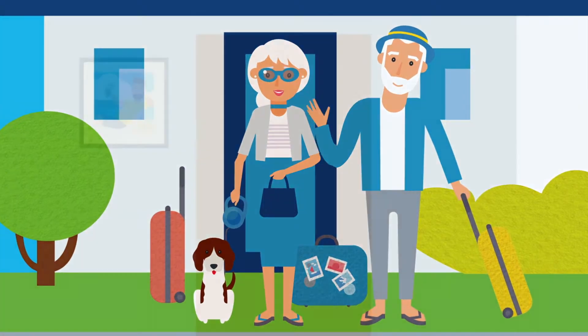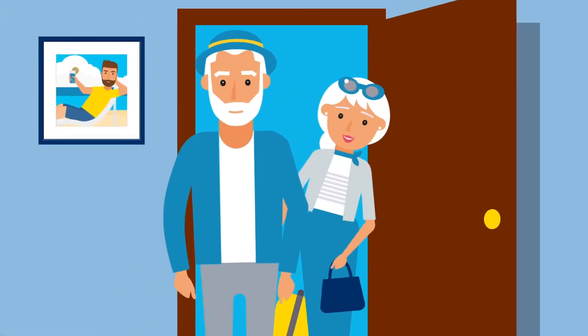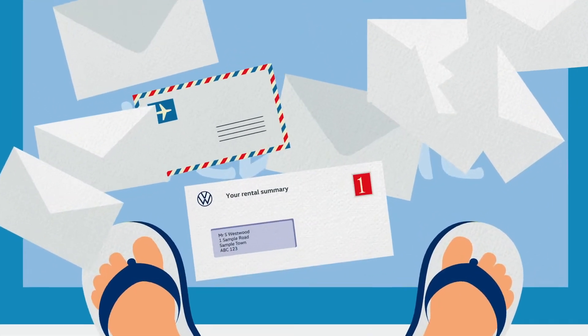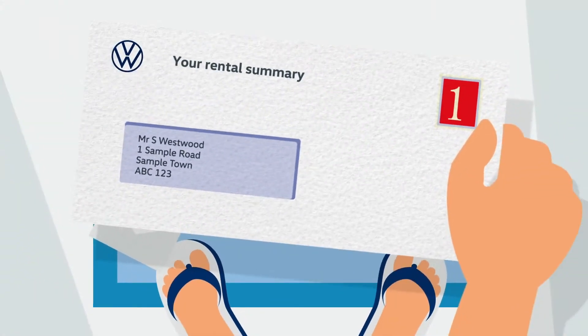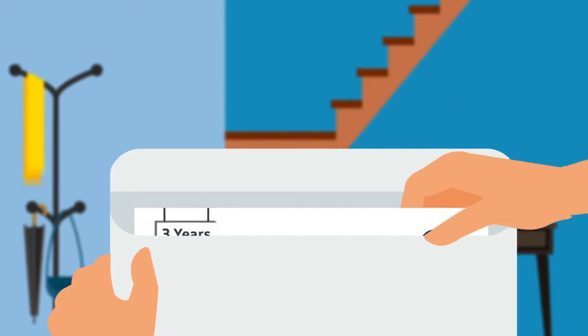With PCH, you can drive a new car every few years, and you don't need to worry about depreciation or selling your car at the end. Sometimes, servicing and maintenance costs are built into the monthly rental payments, meaning your motoring costs are fixed and more manageable.